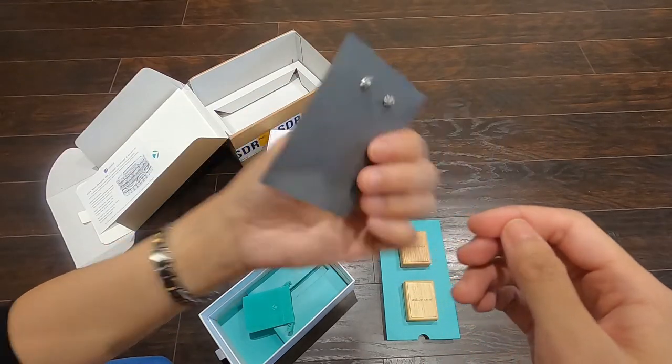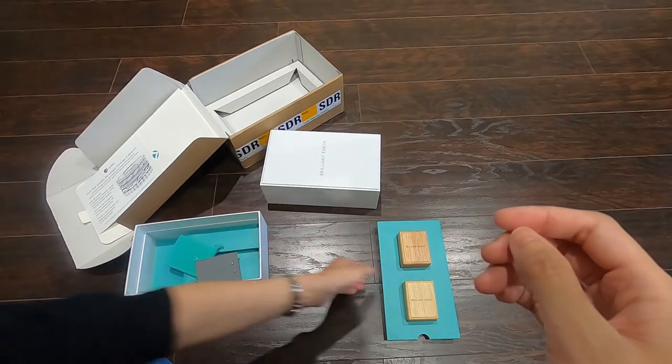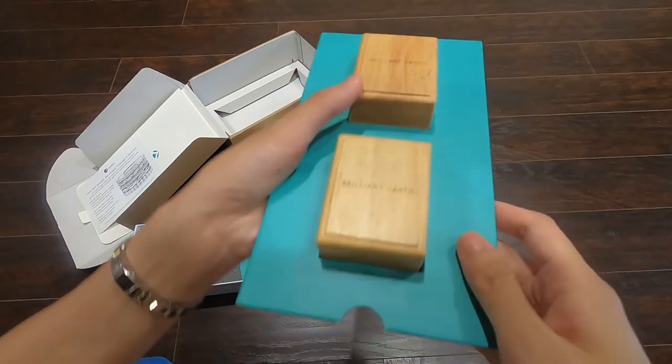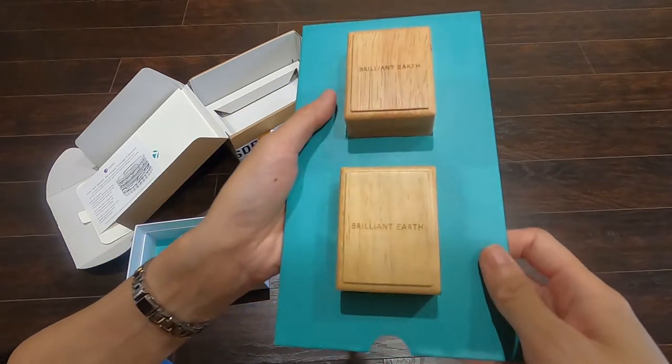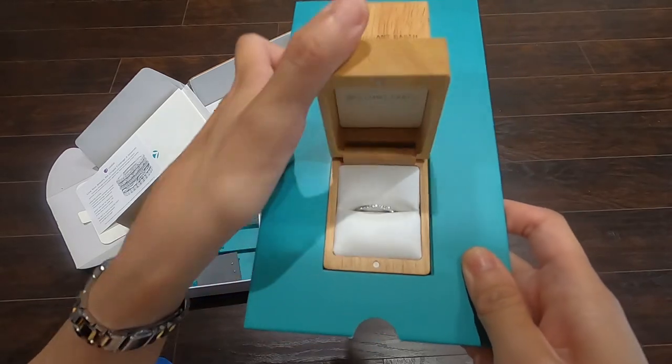I'm not sure what size the earrings are, but I'm going to take a look now.